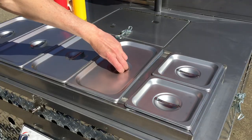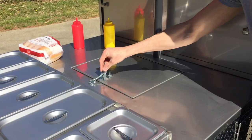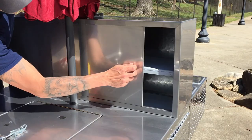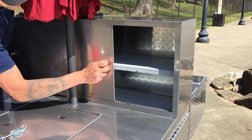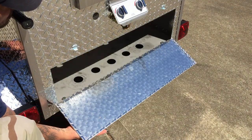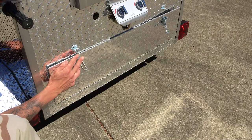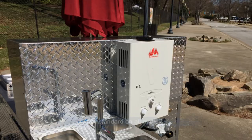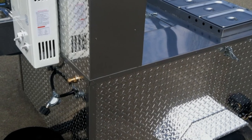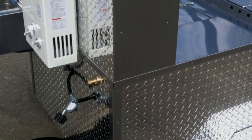They feature restaurant-grade NSF steam pans and a cooler, so selling both hot and cold items is an easy option. A roomy cabinet can be used for storage or to display buns and chips. Plus, there's even more storage below the steam pan, so you can sell more and restock less. My cart has hot water, and the steam pans are heated by propane gas, which allows me to meet my local health codes.